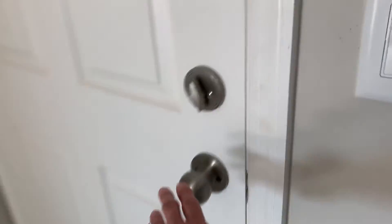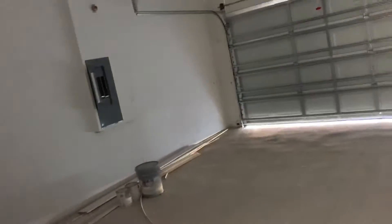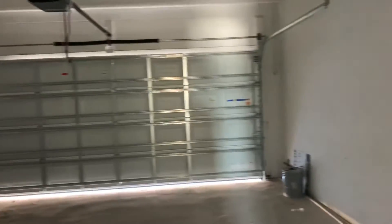Here is the garage — a two-car garage. Here is an office, very large office.